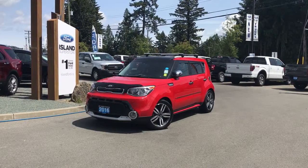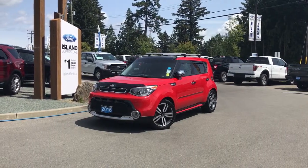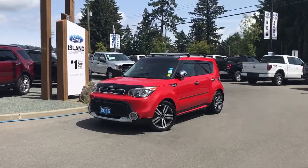You're joining us today at Island Ford Superstore located on Norcross Road in Duncan, BC, off the Trans-Canada Highway. We're in the Cowichin Valley on Vancouver Island.